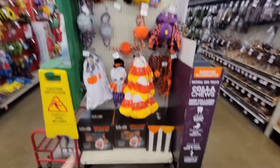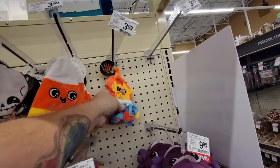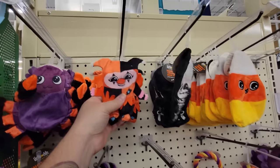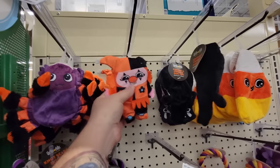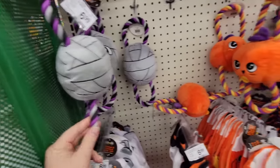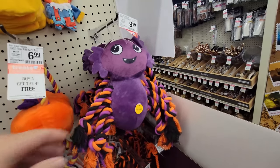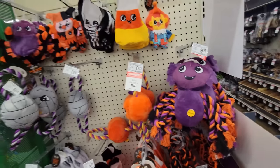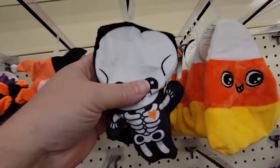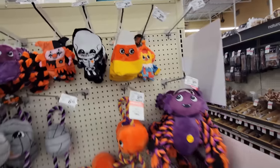I bet these are crinkly — yep, crinkly toys: clown, candy corn, skeleton, a joker, spider, and what is this? It's like a mummy with ropes. Here's a pumpkin with ropes, a spider with ropes. Tell me, guys — do you have dogs? Do you have animals? What kind of things do they like to play with? This stuff really intrigues me.